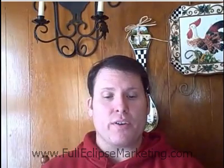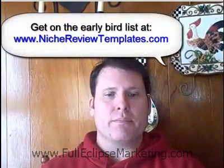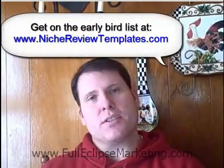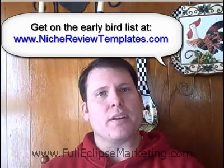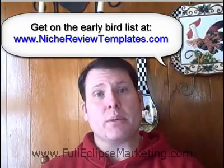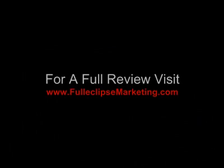If you are one of the first 100 members, you're also going to get three video reviews to go with it. I appreciate you listening to this video — stay tuned for more videos before launch. We're going to show you some more about the niche review templates, and we hope to see you in the membership. Thank you.